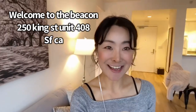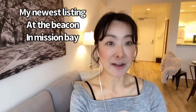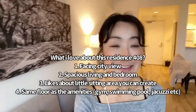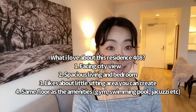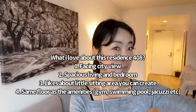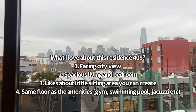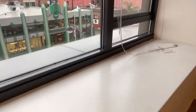Welcome to the Beacon 408, my newest listing that just hit the market. We've been showing a lot of potential buyers. What I love about 408 is the beautiful city view, and not only that — the fourth floor is the same floor as all the amenities. Today is a rainy day, but it's still beautiful. That's the Salesforce Tower, and double pane windows.